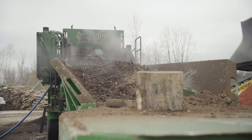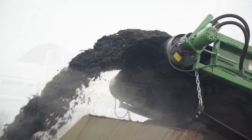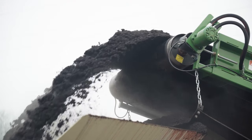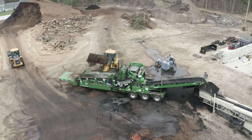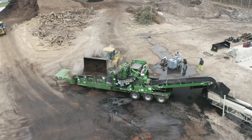Some features on this grinder include a 755 horsepower Caterpillar engine with a reversing fan, a height adjustable discharge with a magnetic pulley, and our 30-tooth patented Bandit cutter mill that works in sync with our Bandit six-speed proportional feed system.